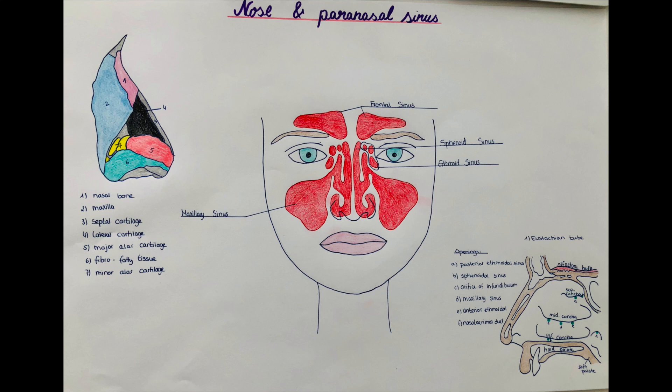Hello and welcome back to this channel. My name is Victoria and today we're going to talk about the nose, the paranasal sinuses and where they drain to.